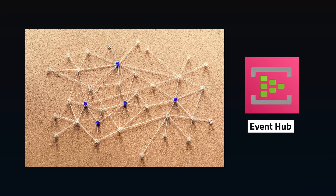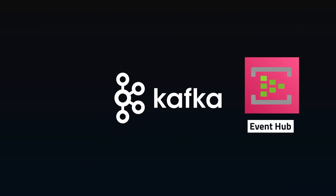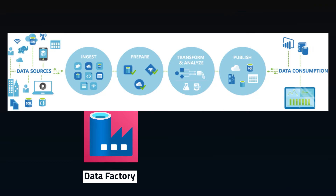Event Hubs is the key for building your real-time data ingestion pipelines. It easily connects to Apache Kafka applications to handle millions of events per second. To orchestrate your data integrations, you'll turn to Data Factory. From built-in connectors to complex code, Data Factory will easily handle moving data between sources and do some light transformations.